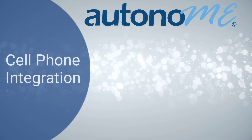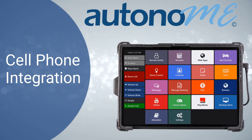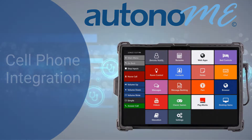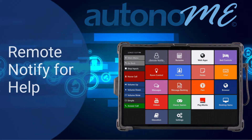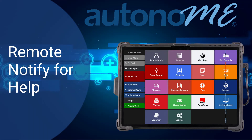Cell Phone Integration. Users can easily integrate a cell phone to make and receive calls, text messages, and video chat. Remote notify for help by quickly sending text messages asking for assistance in the event of an emergency through the Autonomy system.